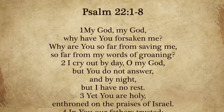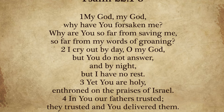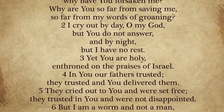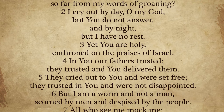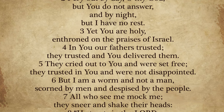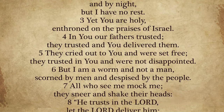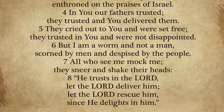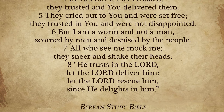Psalm 22 was written a thousand years before his crucifixion. 'My God, my God, why have you forsaken me? Why are you so far from saving me, so far from my words of groaning? I cry out by day, oh my God, but you do not answer. By night I have no rest. Yet you are holy, enthroned on the praises of Israel. Our fathers trusted; they trusted and you delivered them. They cried out to you and were set free. They trusted in you and were not disappointed. But I am a worm and not a man — scorned by men and despised by the people. All who see me mock me. They sneer and shake their heads: He trusts in the Lord; let the Lord deliver him; let the Lord rescue him since he delights in him.' Read that one in your private time. He says, 'I am a worm and not a man' — I am the crimson worm.